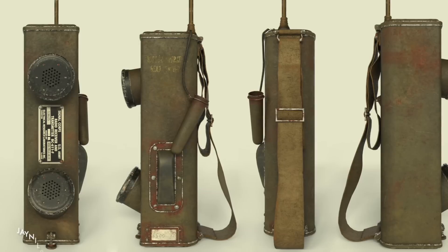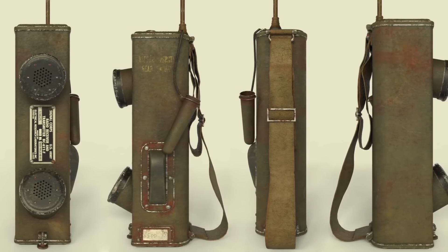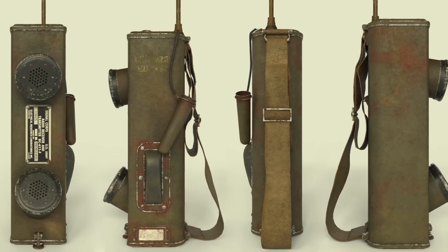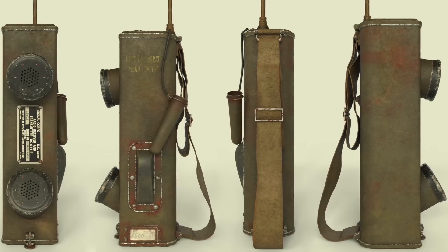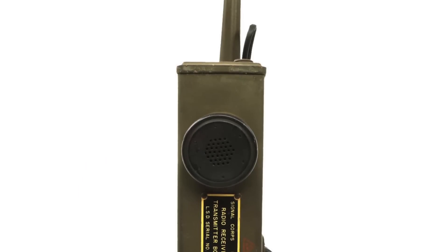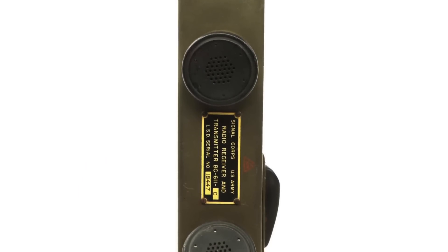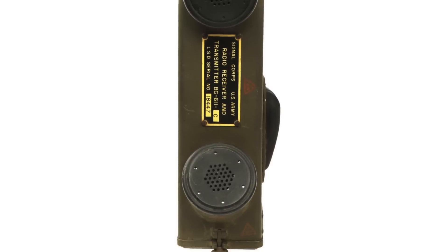The SCR 536 had an RF output power of just 360 milliwatts. The US Army initially ordered 3,500 of them and prior to the attack on Pearl Harbor in December of 1941, 50 sets per day were being produced. By the end of World War II, more than 130,000 had been built. The SCR 536 was the first commercially produced two-way portable, or handy talkie.